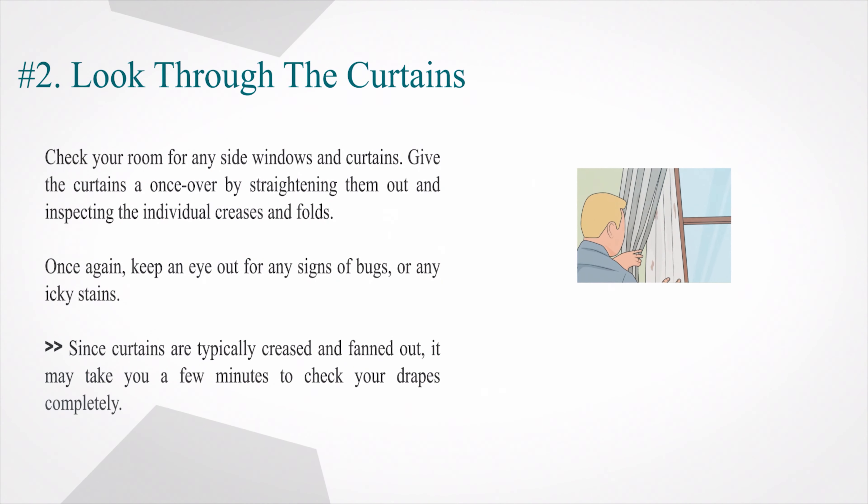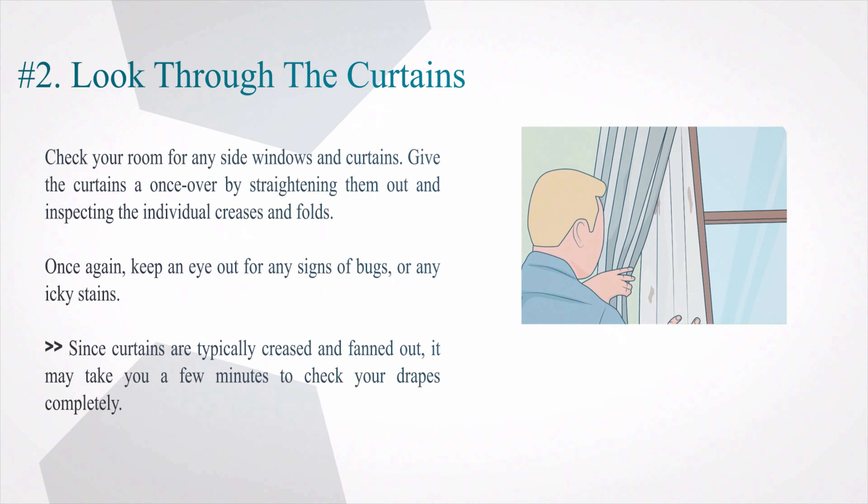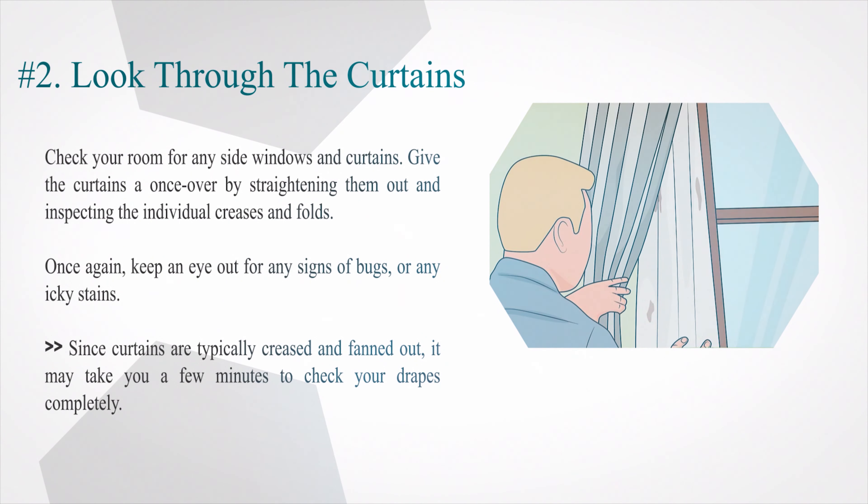Number 2: Look through the curtains. Check your room for any side windows and curtains. Give the curtains a once-over by straightening them out and inspecting the individual creases and folds. Keep an eye out for any signs of bugs, or any icky stains. Since curtains are typically creased and fanned out, it may take you a few minutes to check your drapes completely.